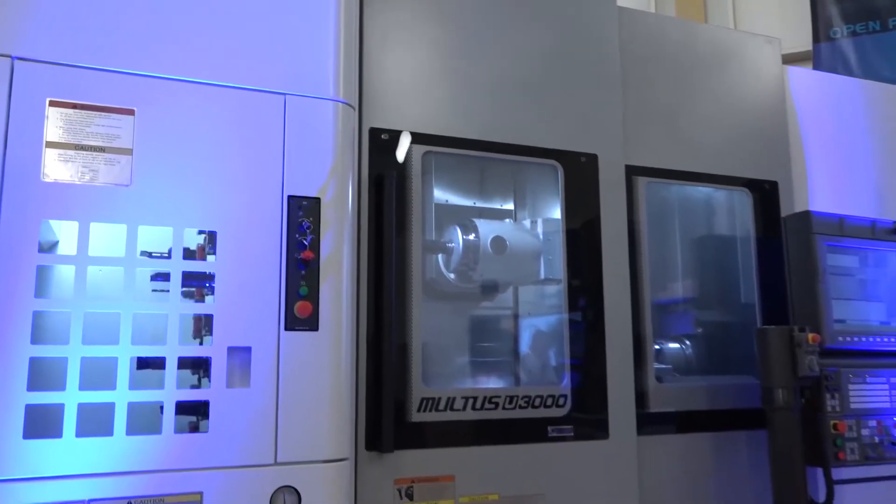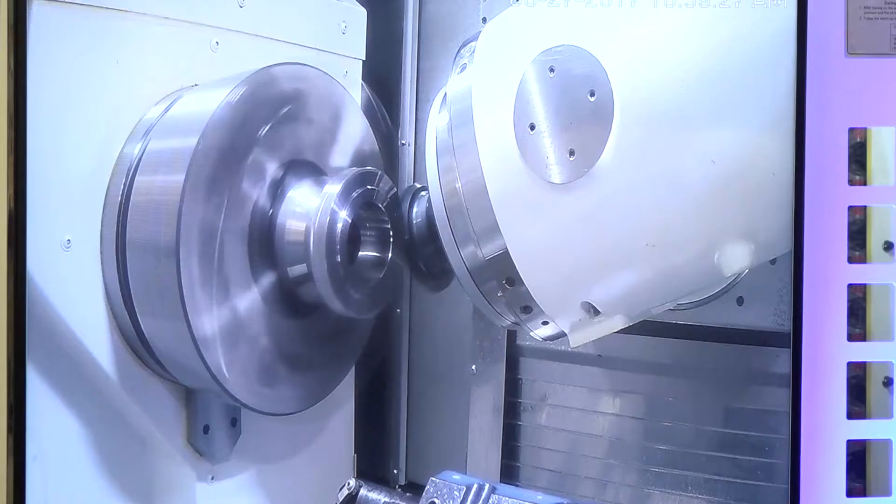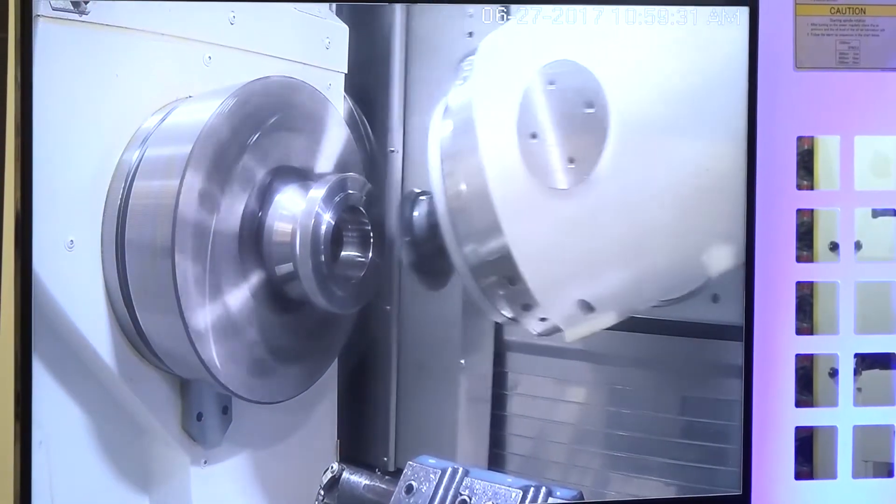We're showcasing new technologies like power skiving, milling, and different processes. Do you see gear manufacturing as a process that is becoming more and more relevant? Yes, absolutely.